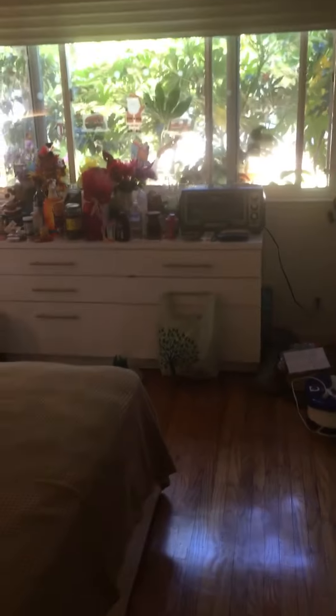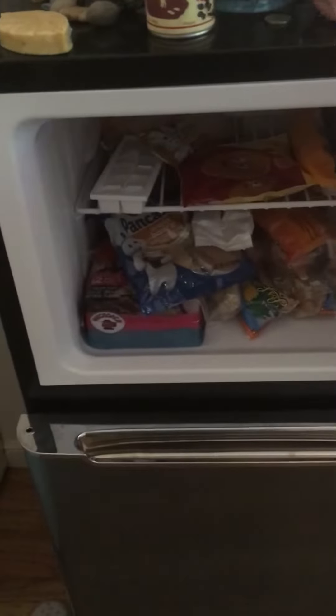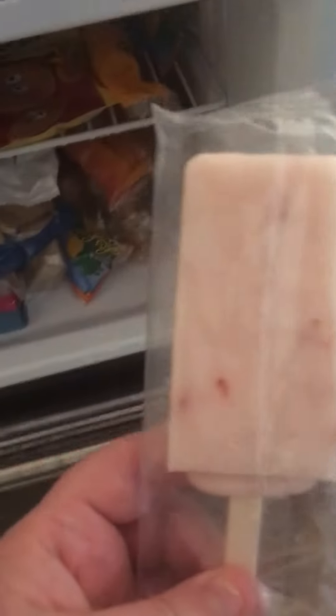I got my toaster oven there, so it's like a suite. Here's my toaster oven — I mean, here's my refrigerator. Frigidaire. It's a little refrigerator, with a little ice tray. Get my popsicles in here — look at that. That's my little fridge.